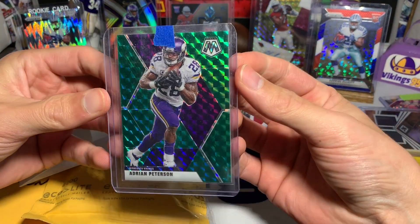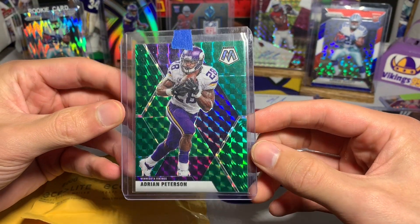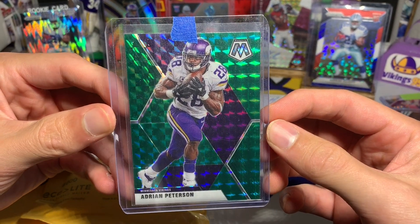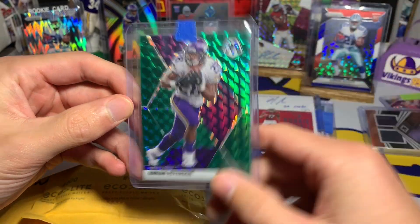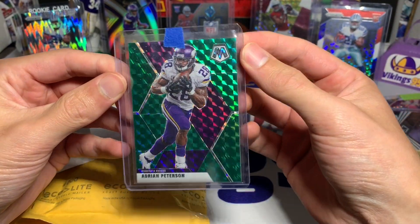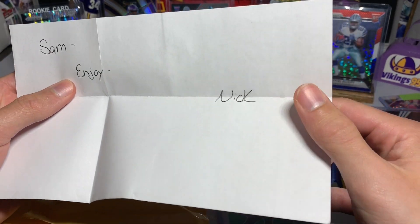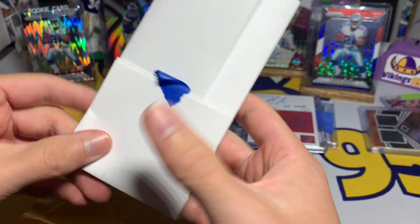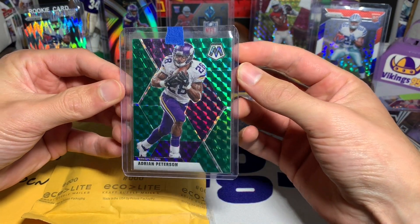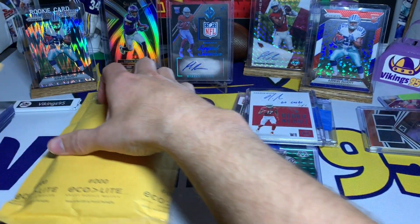This care package has a green — is it green reactive or just green? — Mosaic parallel of Adrian Peterson in the Vikings uniform. You guys know I love when it's in the Vikings uniform. AP is probably my all-time favorite running back that I was able to watch — just unbelievably good back when he was a Viking, one of the all-time greats, will definitely be in the Hall of Fame. The note says 'Sam enjoy' — Nick, I appreciate the package man, thank you for sending this AP my way. Mosaic did an awesome job on the product, shout out to Panini.